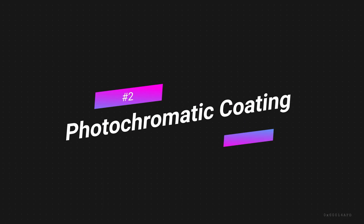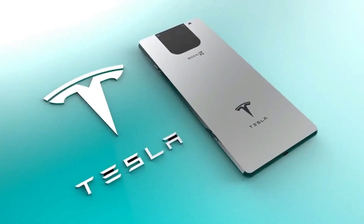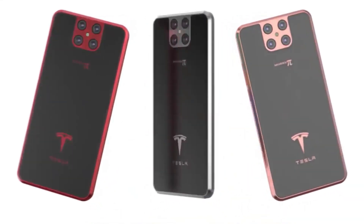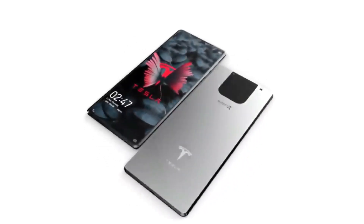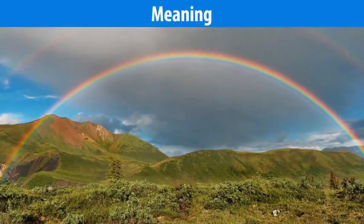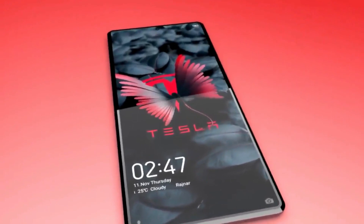Feature 2: Photochromatic Coating. You can call the Tesla phone a chameleon. This phone changes color in various shades when sunlight strikes from different angles. All these fantastic things happen due to the photochromatic coating of sensitive green, brown, and gray, with dark and shiny shades on the phone.